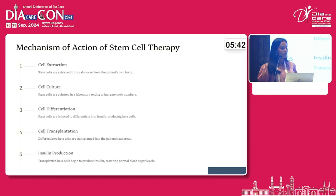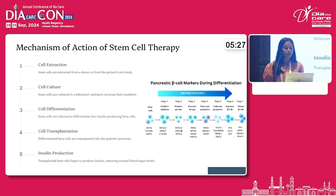When we look at the mechanism of action, first the stem cells are extracted from the patient's body or donor's body, then they are cultured in the laboratory, and then they are transplanted via intravenous or intra-pancreatic routes. Different routes are also explored, as I will show in further studies. When transplanted into the patient's body, different pancreatic beta cell markers are responsible for differentiation into functional beta cells producing insulin.